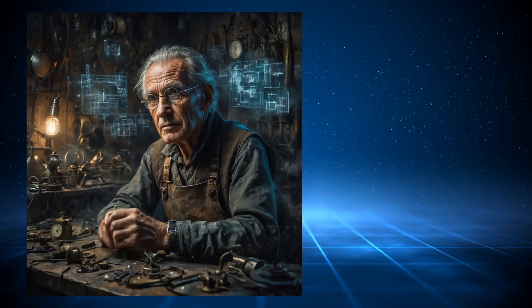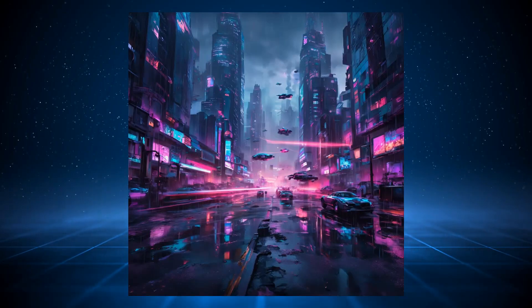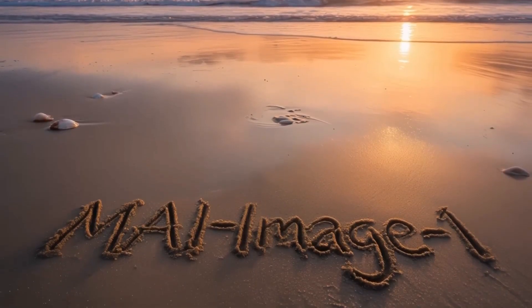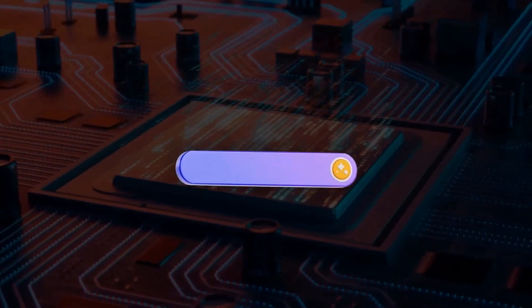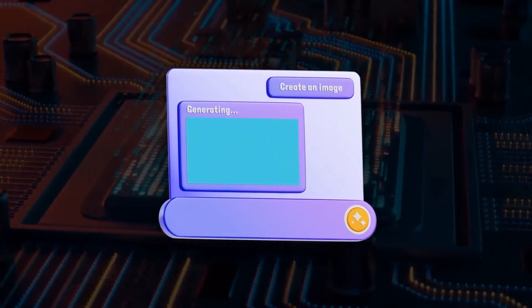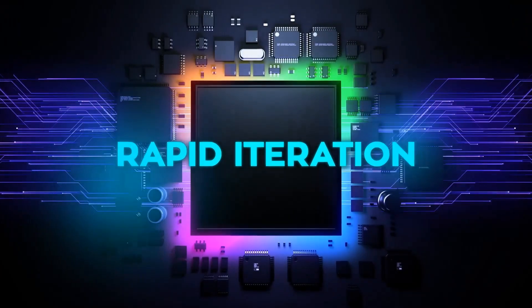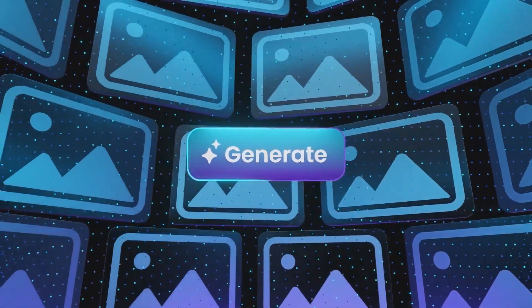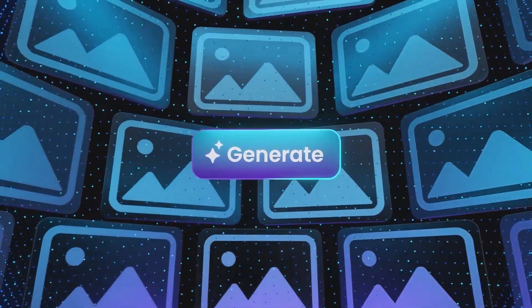MAI Image 1 apparently excels at photorealistic visuals, especially complex lighting, bounce reflections, landscapes, and natural textures. They claim it's also faster than many larger models, which matters a lot when you're iterating through design ideas. Microsoft described it as built for rapid iteration, meaning it can generate multiple high-quality images in seconds.